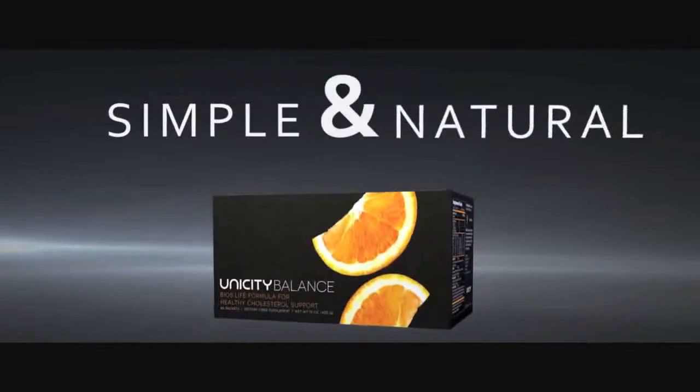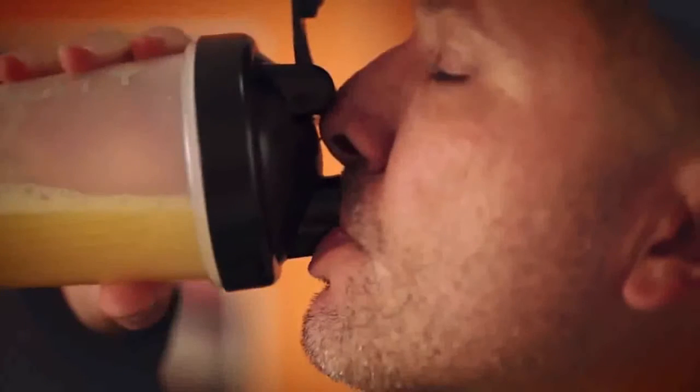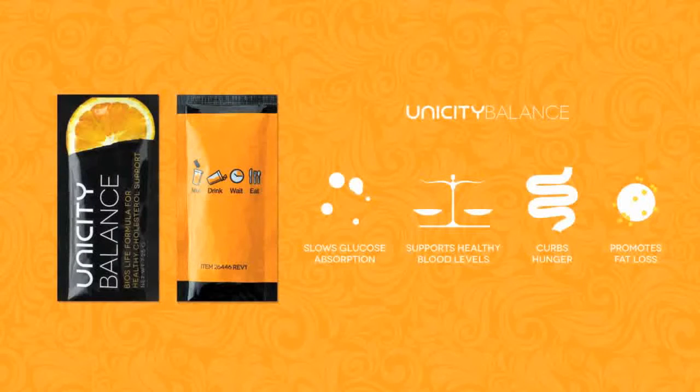Unicity Balance is easy to integrate into your lifestyle. In the box there are 60 packets. All you do is, 10 to 15 minutes before your two largest meals of the day, pour that packet into 8 to 10 ounces of cold water, shake it up, and drink it down quickly. We call that process drinking and shrinking. It smells great, it tastes great, it's easy to do, and it goes where you go. Even if you're just eating the normal foods you like to eat, Unicity Balance helps make those foods less bad for you.